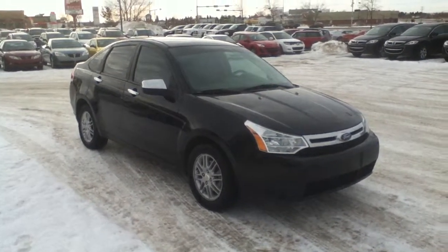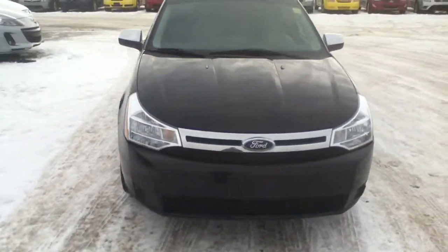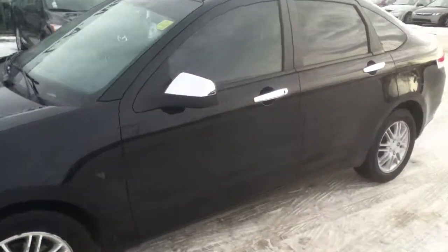Hi Jennifer, it's James here from LA Mazda, just showing you this 2008 Ford Focus which you were interested in. As you can see, it's got some really great body lines, a sporty look as well as the luxury look with